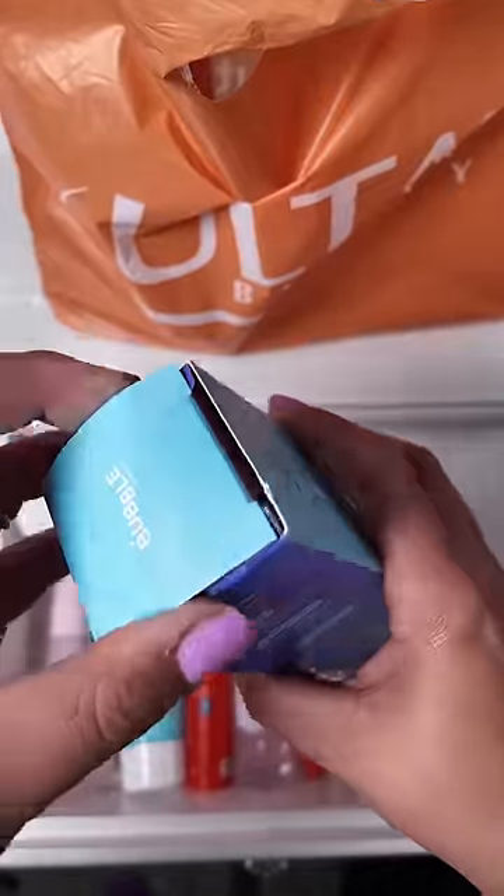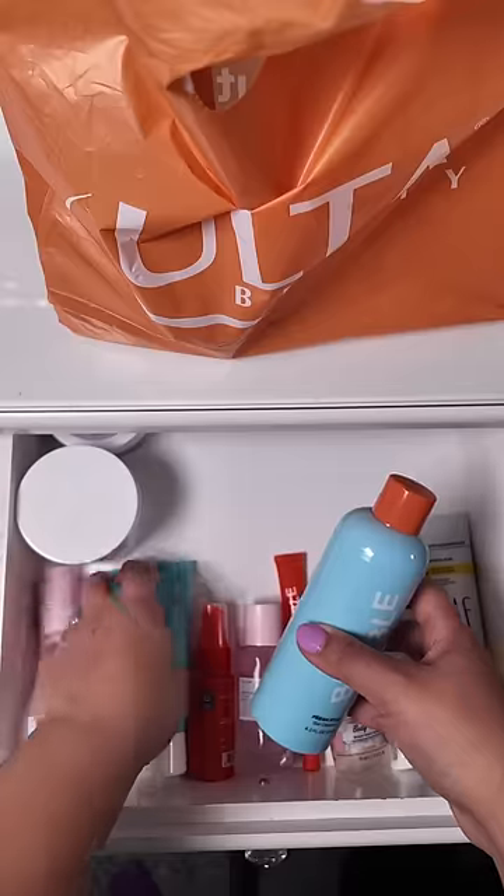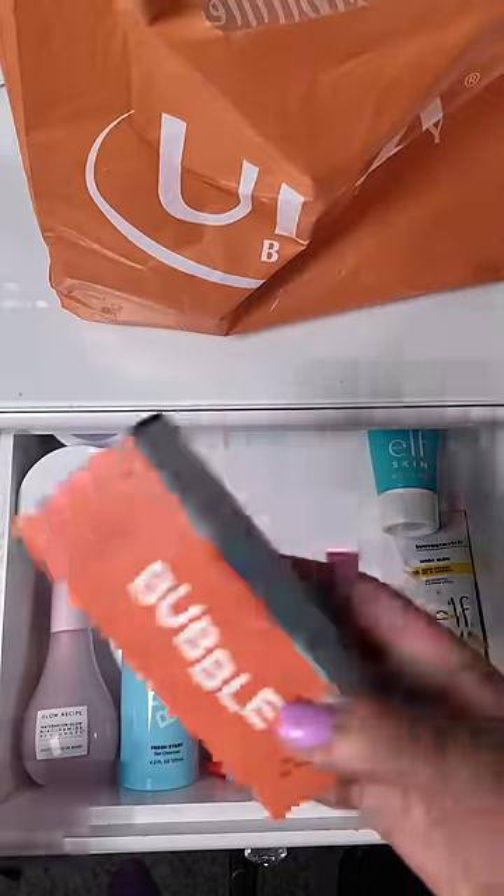First up, she wanted to try the Bubble Fresh Start Gel Cleanser. This cleanser is supposed to be really good for young, sensitive skin. It's just a daily cleanser that takes away the dirt and the oil, but it doesn't take away all of the moisture, which I really love.